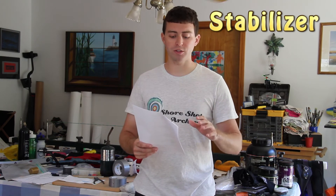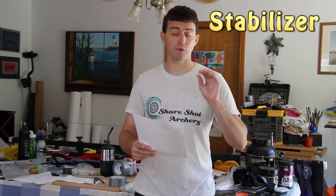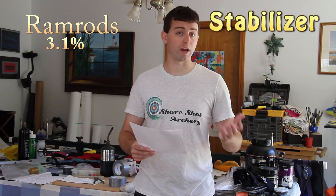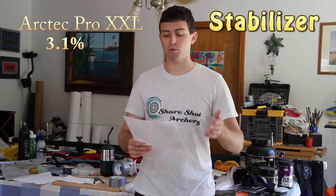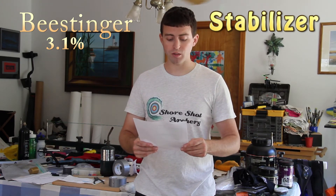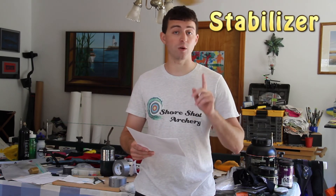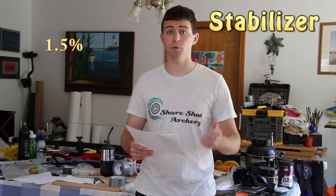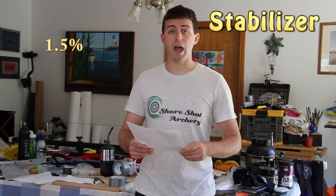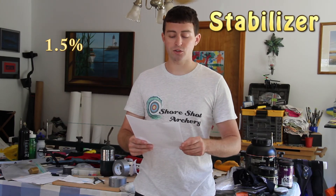Next we'll cover a whole bunch of stabilizer companies that only had two shooters each. Two shooters means 1.3% each, and those would be Ramrods, Arctec Pro XXL, and Beastinger. To finish off the list, four companies had one stabilizer each for 1.5% apiece: AAE with the Hot Rods, MK Korea, Biter, and Serto.